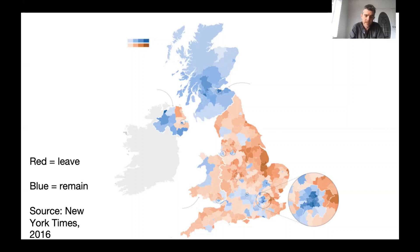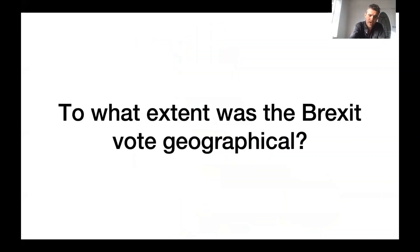London — particularly the parts of London where I live — voted to remain in the European Union by a large margin. Other parts of England really voted to leave. You see the sort of northeast Lincolnshire, the Brexit belt of some parts of East Essex, some parts of the Welsh Valleys, and large parts of Cornwall — Cornwall, of course, being a relatively poor part of the UK.